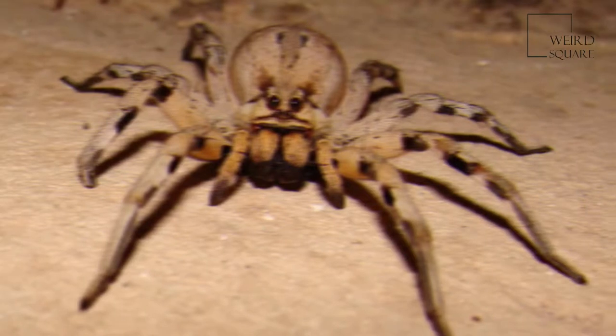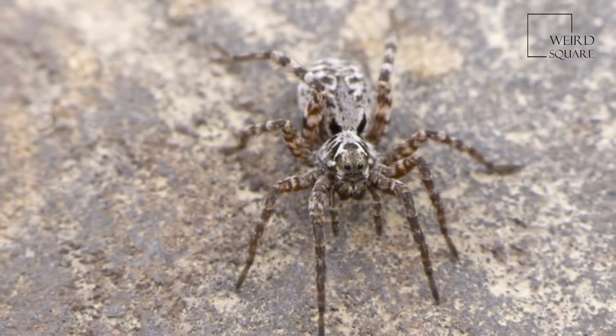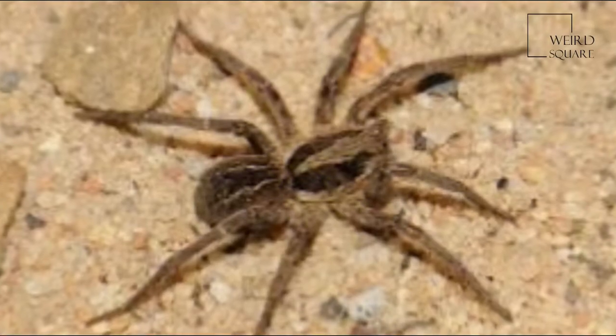This can also help distinguish them from grass spiders. There are many genera of wolf spider, ranging in body size — legs not included — from less than 10 to 35 mm.